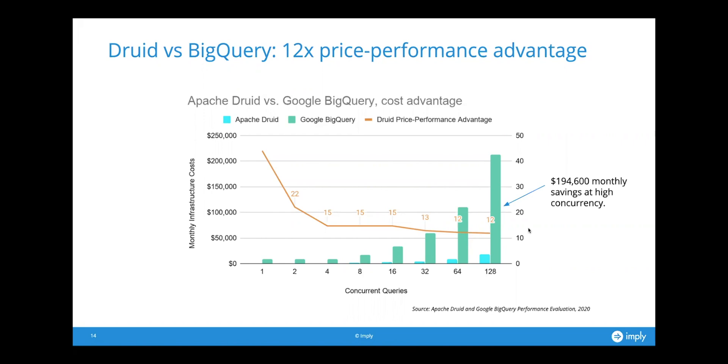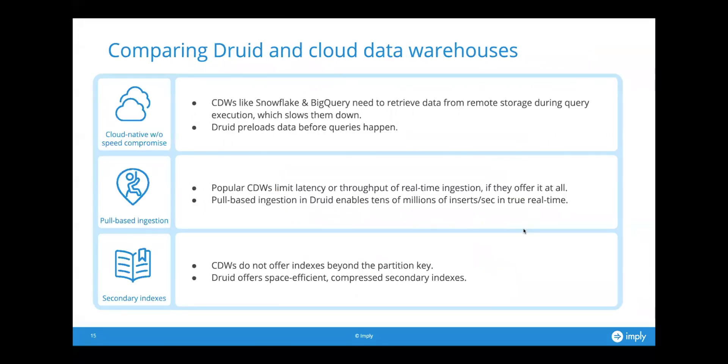So we can show you with numbers that we do have a meaningful ability to handle these sorts of hot workloads in ways that other popular systems on the market today have trouble with. I want to talk a little bit about why that is from an architectural perspective — I don't just want to show you numbers, I want to give you an idea of what's different under the hood between Druid and other popular systems.